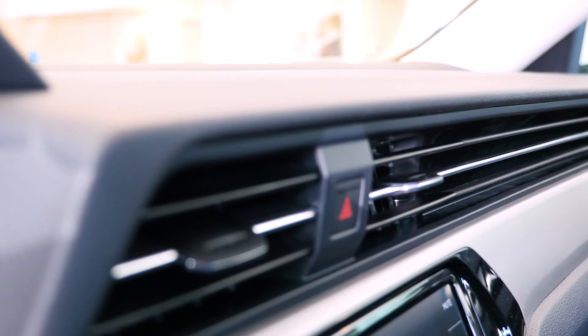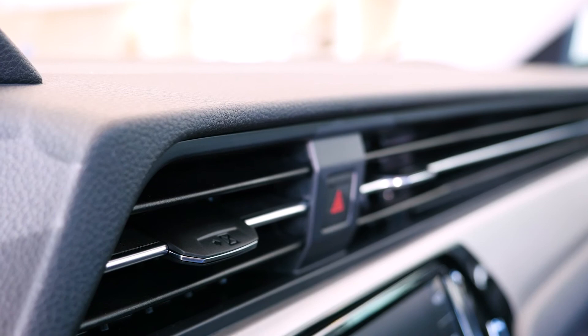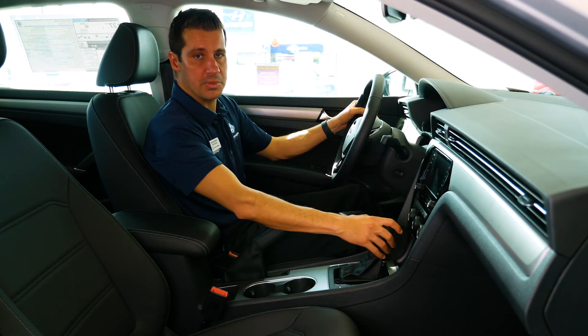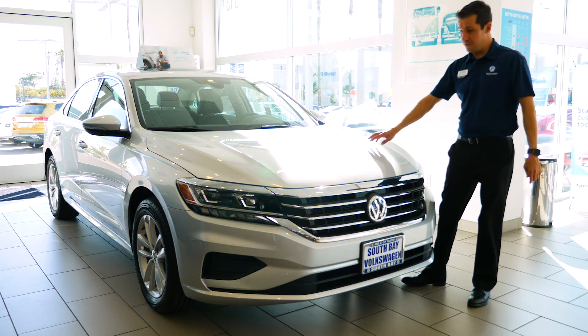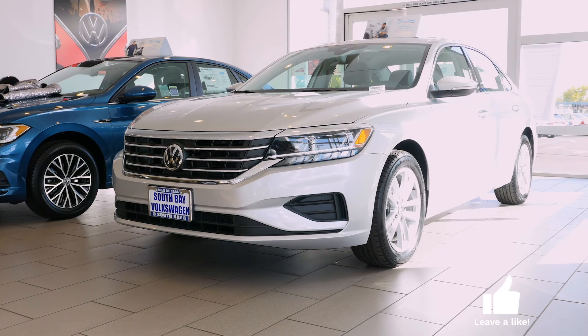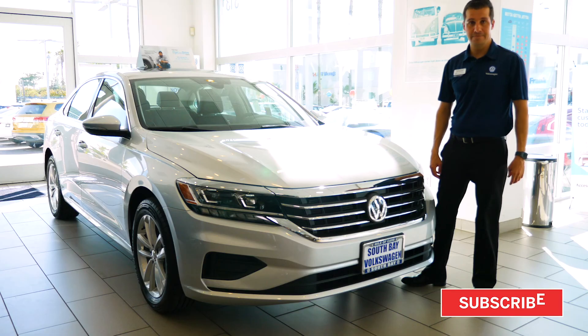Something new for the 2020 Passat: completely new air conditioning vents. We don't have the clock anymore. So completely new car — it's the first one that we got. We're gonna get a lot more of the 2020 Passats. This one in particular is a 2020 SE. It's a beautiful car. Thank you guys.